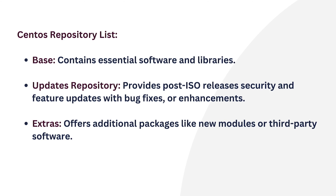Then, Updates Repository — upgraded packages in the Base Repository after a CentOS release, covering security bug fixes and improvements. And Extras — additional packages that are not in the Base or Updates Repositories, such as new kernel modules or third-party software.